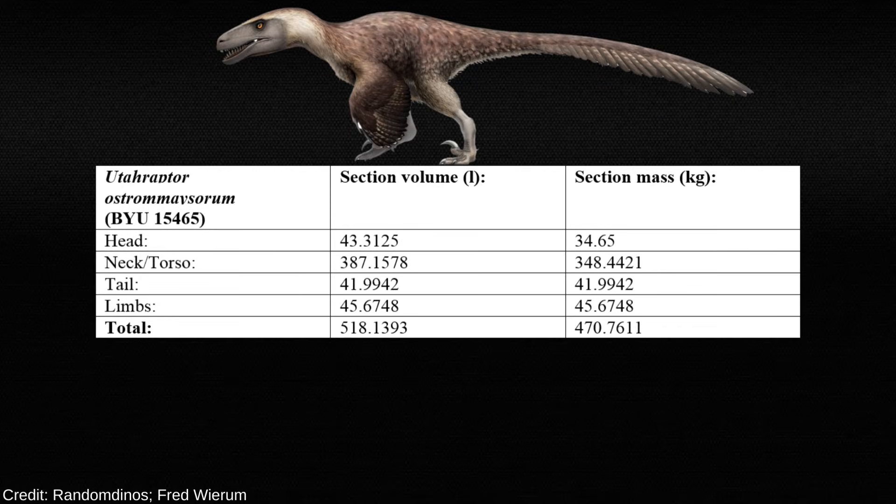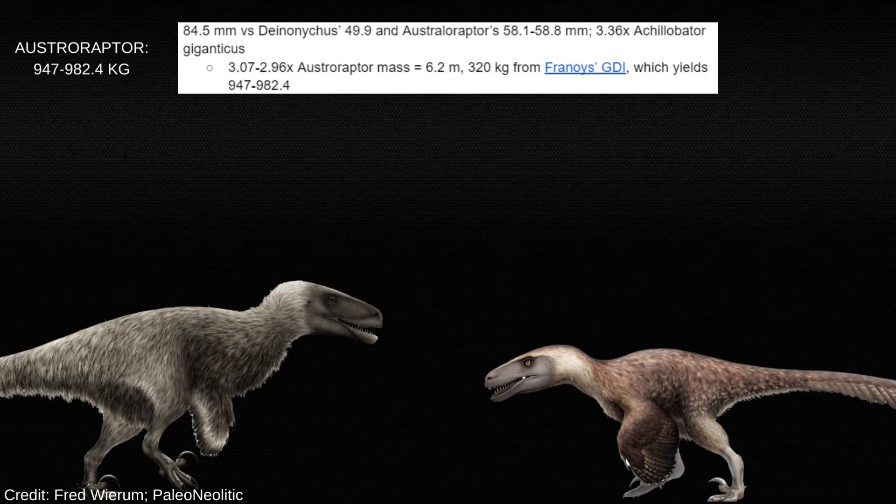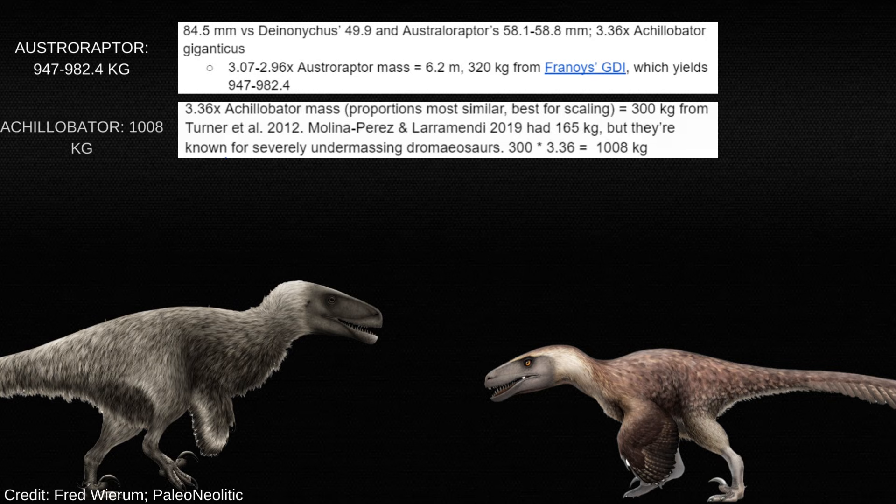The biggest dromaeosaurid we know of from good remains is Utahraptor, which graphic double integration puts at 470kg. That's huge — well into average male polar bear territory — but nowhere near as large as this Bisecti giant. Scaling from Austroraptor yields 947 to 982kg, and scaling from Achillobator gets approximately the same range. Over 900kg seems very likely.